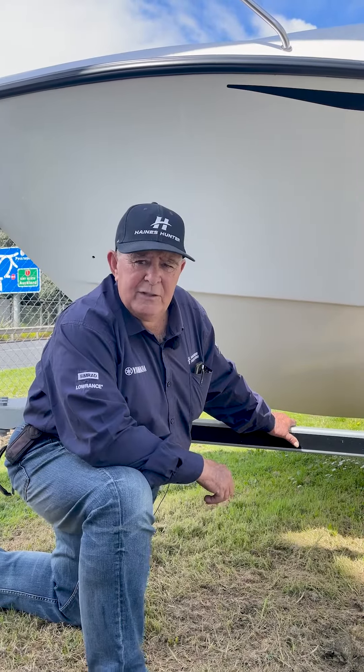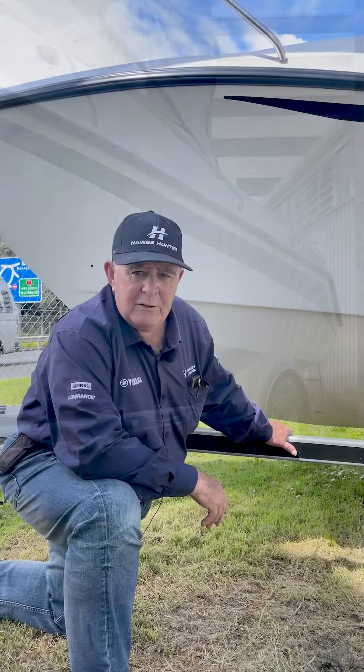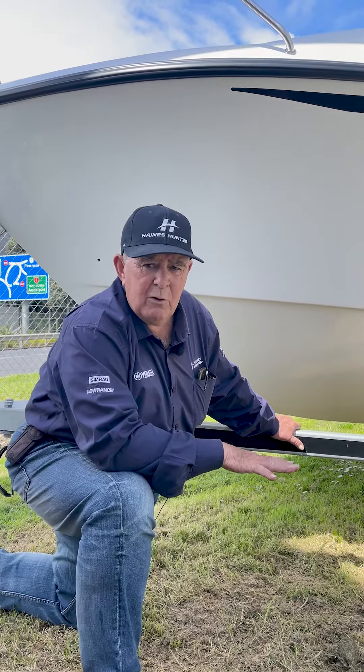Last but not least, the trailer that the Challenger 550 is sitting on is also just months old. It's the new style of trailer — low profile V-chassis — so it keeps the boat low to the water.